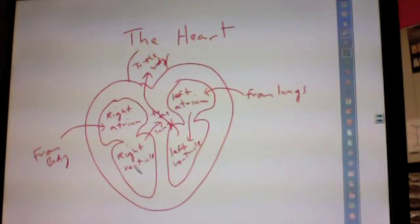So the cycle is: from the body, to the heart, to the lungs, back to the heart, to the body. That pattern repeats continuously — heart to lungs, to heart, to body.